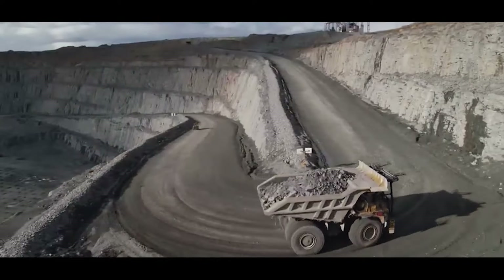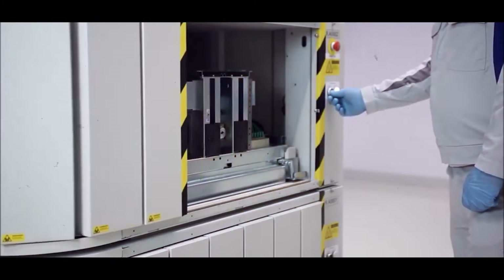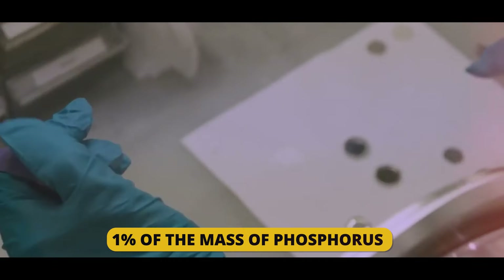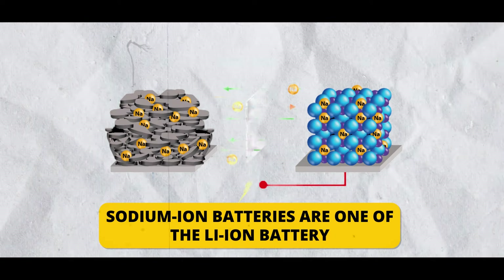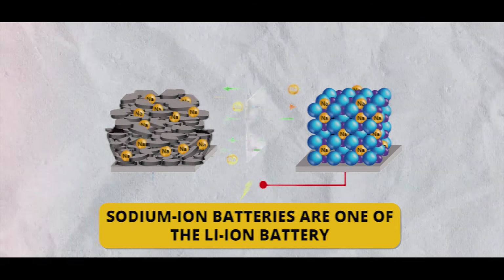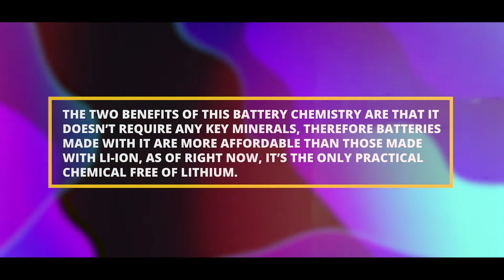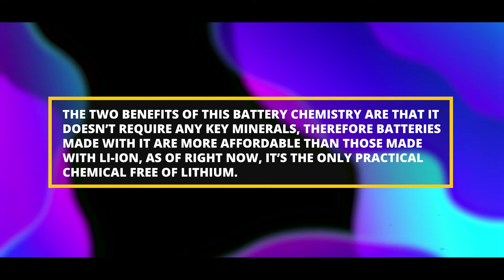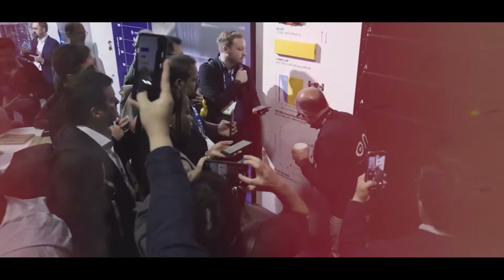The energy density of LFP is generally lower than that of NMC, which is a drawback. Phosphorus is also present in LFP batteries and is utilized in the manufacturing of food — if all batteries made today were LFP, they would be responsible for over one percent of the phosphorus used in agriculture today. Sodium-ion batteries are one of the lithium-ion battery substitutes that have gained popularity recently; this chemistry doesn't require any key minerals, making batteries more affordable than those made with lithium iron.